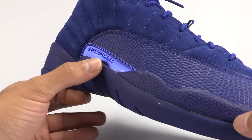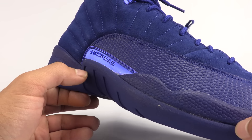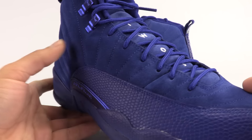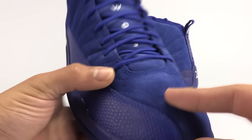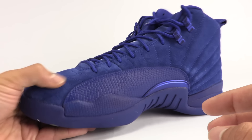And then the Jumpman right here has metallic — kind of like a metallic iridescent — detailing, as well as the top two eyelets. I have the PSNY. I got lucky and got those.